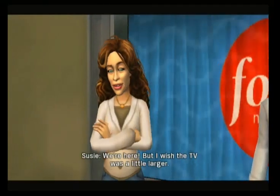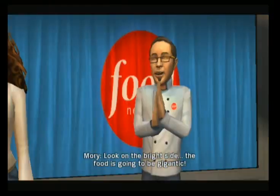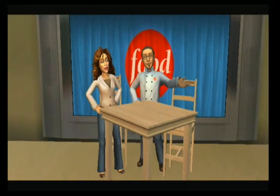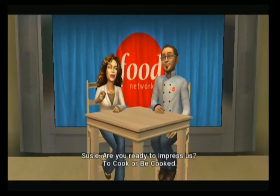We're here, but I wish the TV was a little larger. Look on the bright side — the food is going to be gigantic. So now that we're here, are you ready to impress us? Cook or be cooked?